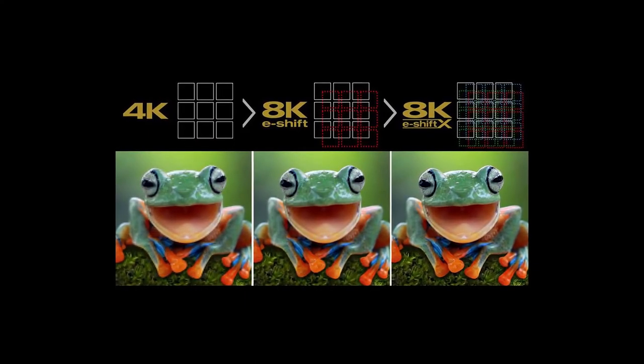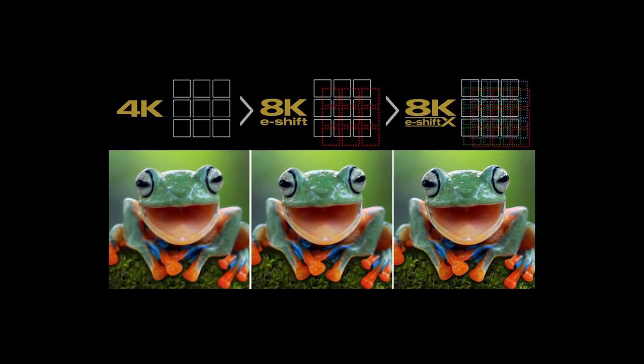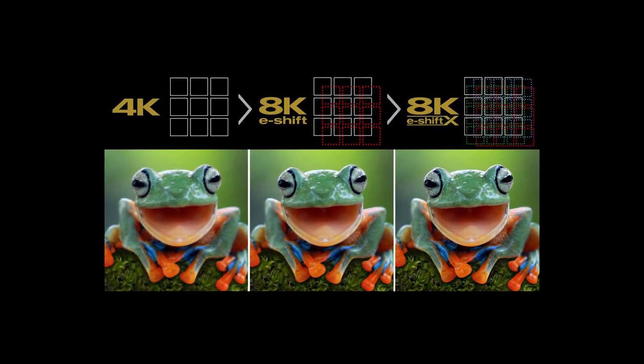JVC's proprietary 8K eShift X technology with four-direction shift reproduces 8K quality images. The NZ9 and NZ8 can make each of the over 35 million pixels addressable, compared to other eShift technologies where only half the pixels are addressable. JVC uses three native 4K chips with eShift X technology to reproduce 8K input source quality. Another jump from the NZ7 to the NZ8 and NZ9 is the addition of the cinema filter for the light engine, giving them the full DCI P3 color gamut.